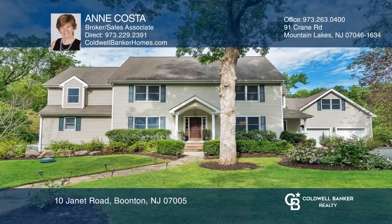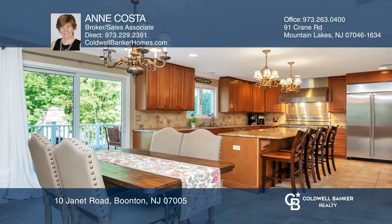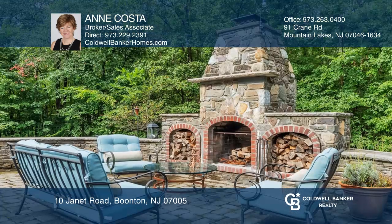This six bedroom, three and one half bath home offers space to accommodate today's lifestyle of working and studying from home. The open floor plan is perfect for entertaining or just enjoying the opportunity to gather with guests.